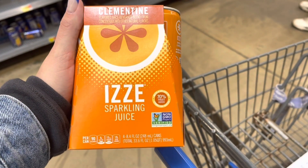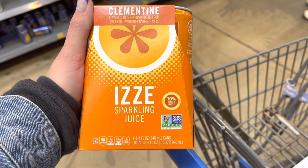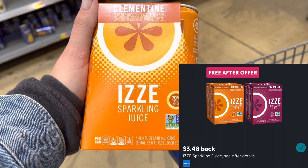Really happy that they have these in stock today. So these Izzy sparkling juices are $3.48. I'll submit to Ibotta for $3.48 back, making this free.